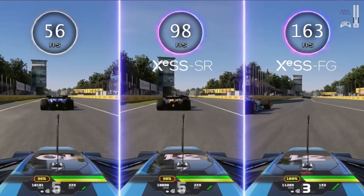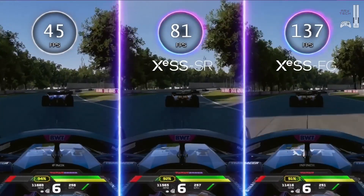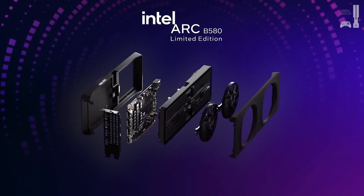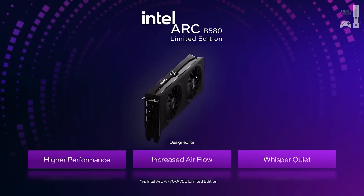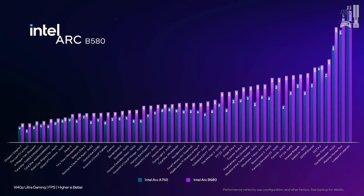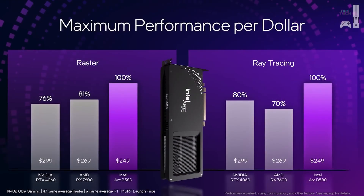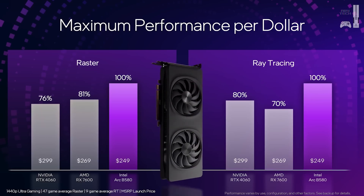Every new technology has its challenges. One of the biggest is power consumption — as GPUs become more powerful, they also tend to use more energy, meaning more heat and bigger electricity bills. Finding ways to increase performance without dramatically increasing power consumption is crucial, potentially through new materials, clever architectures, or AI-optimized energy use. There's also the never-ending demand for processing power, as games and software become more complex — it's like an arms race between developers and GPU makers.